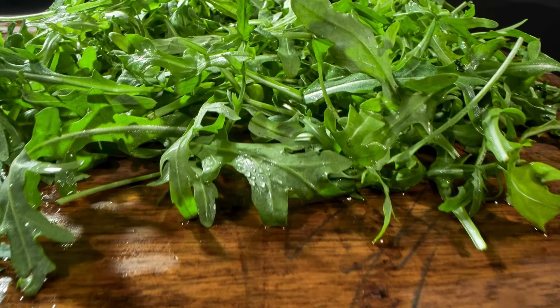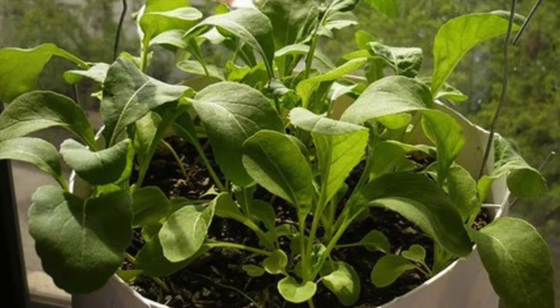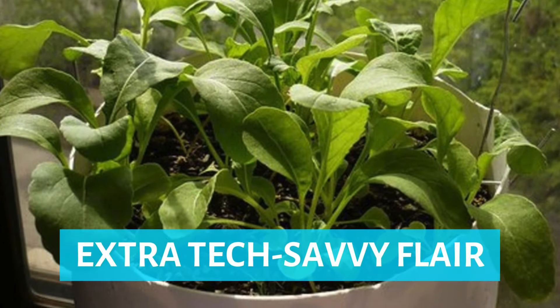Plus, let's be honest, there's something delightfully sci-fi about harvesting arugula from a sleek, tube-filled window setup that gives your apartment that extra tech-savvy flair.